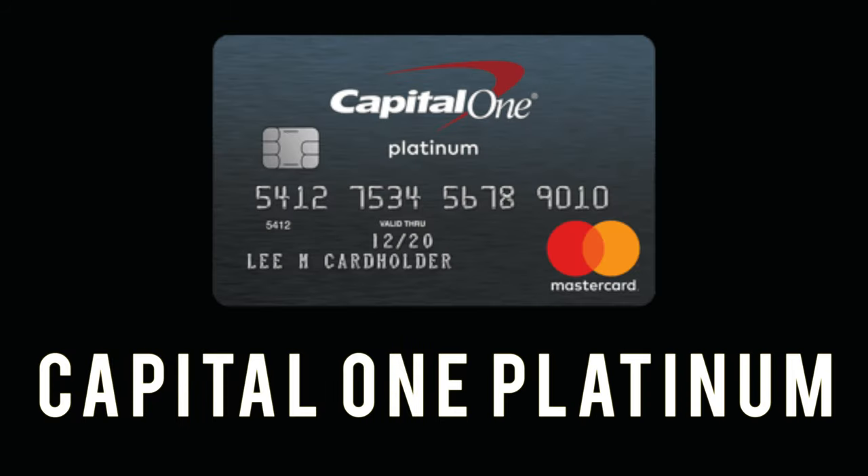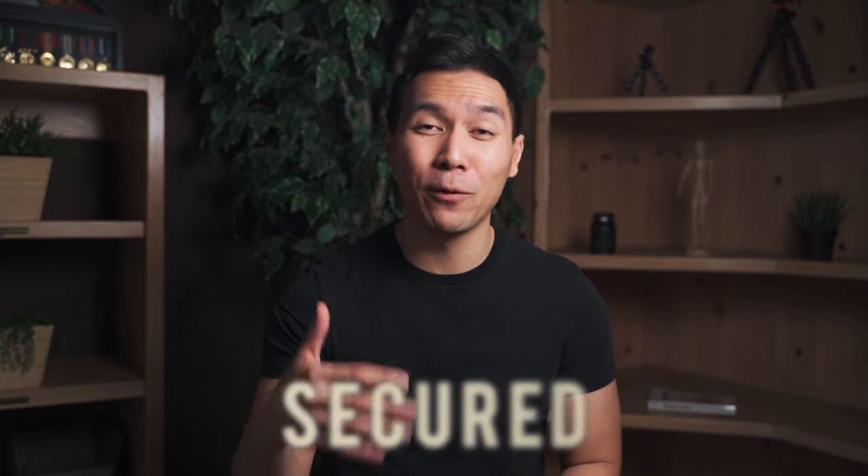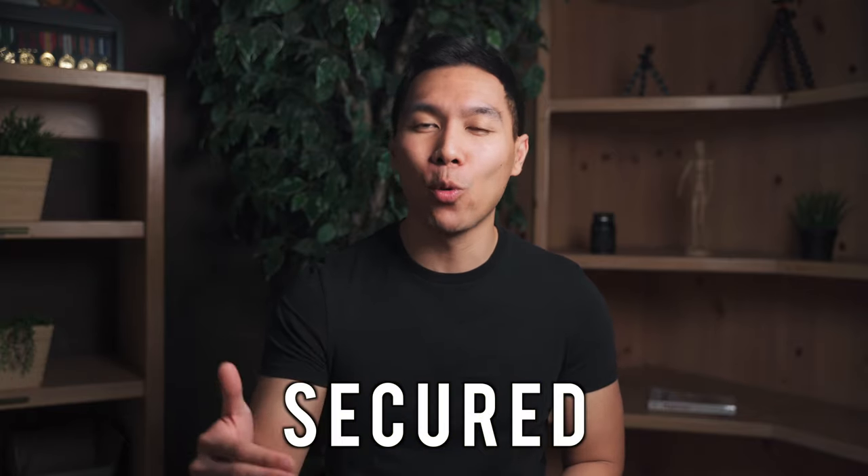The next card is the Capital One Platinum card, which comes in two versions: a traditional unsecured credit card and a secured version. If you're an individual with limited credit history — starting from zero or a student — just apply for the regular Capital One Platinum. But if you've defaulted on multiple loans or been declined for credit cards within the past three months, go with the secure route.